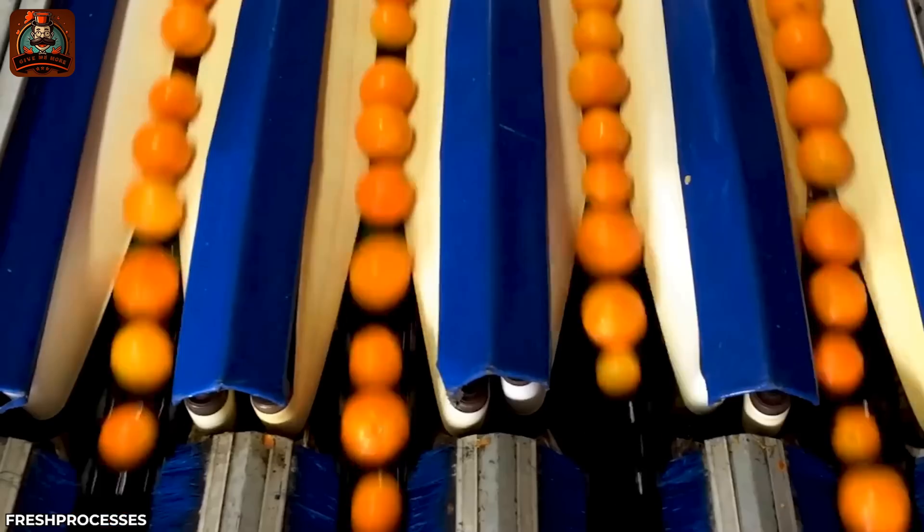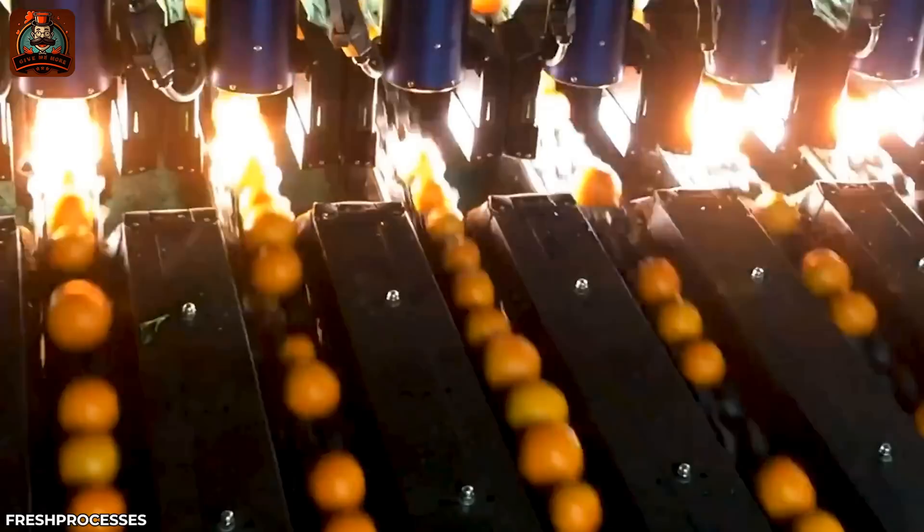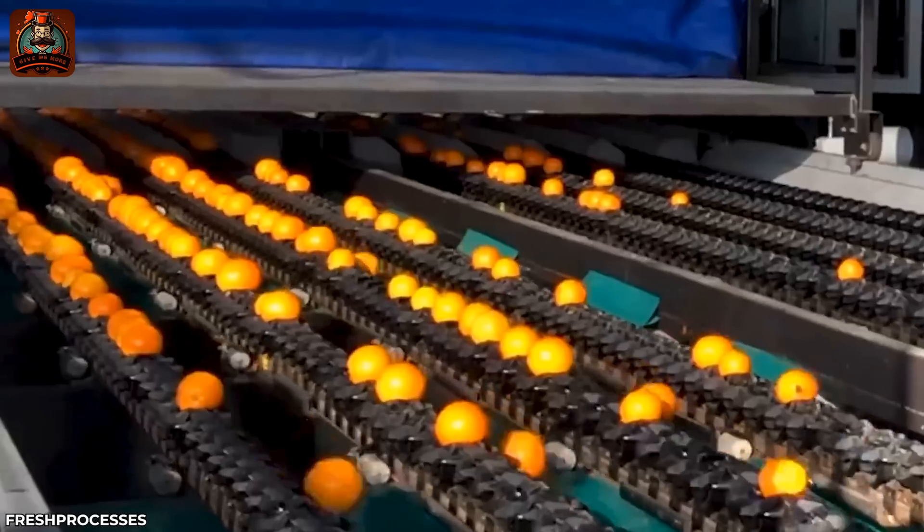Mesmerizing — watch the process of cleaning, sorting, and packaging oranges before distribution.